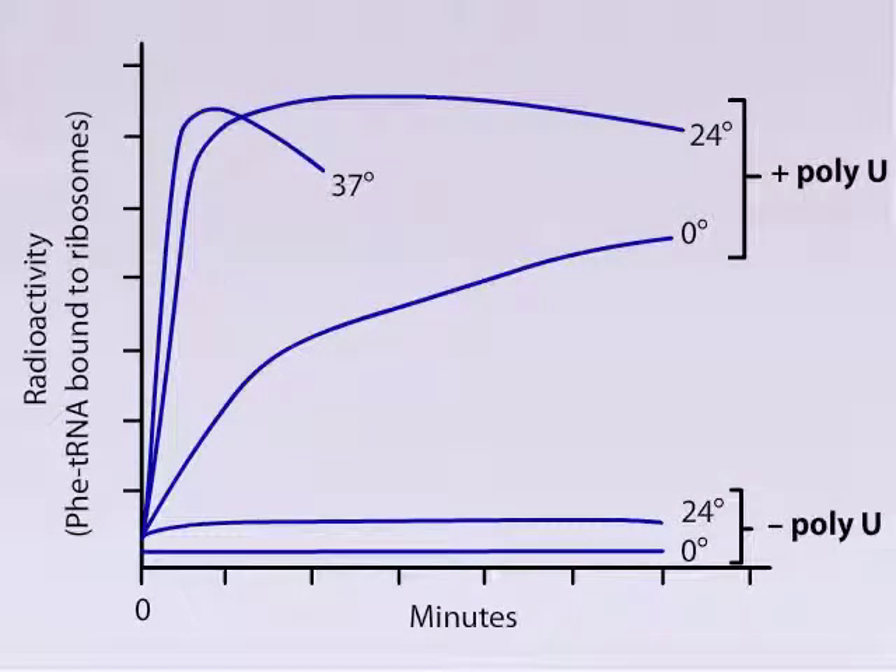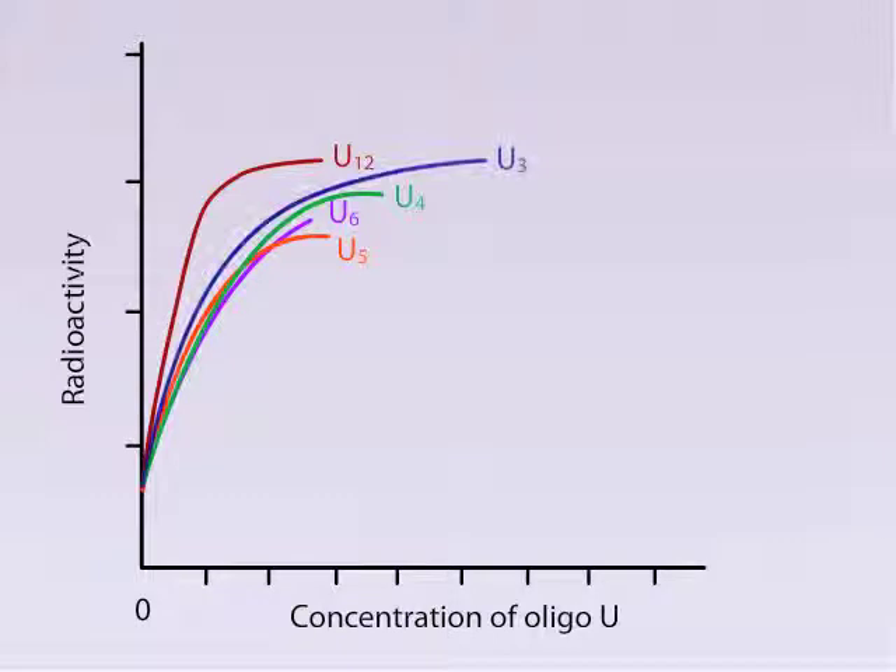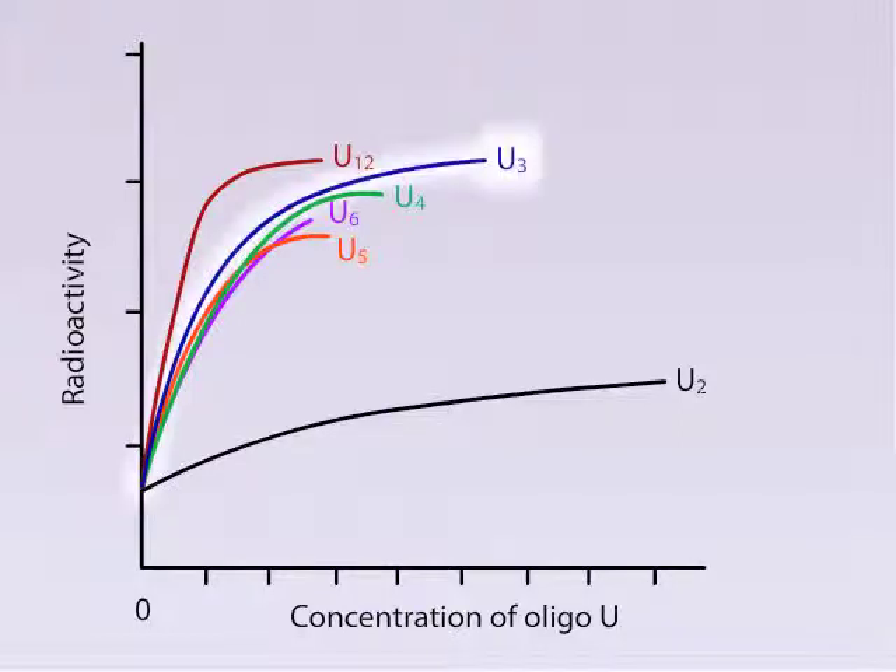Nuremberg and colleagues reported their results in graph form. At a variety of temperatures, poly-U produced a positive reaction; in the absence of poly-U, there was virtually no reaction regardless of temperature. The investigators used RNA molecules with 12 uracil-containing nucleotides and found reactivity, and also found reactivity with 6, 5, 4, and 3 nucleotides. However, 2 nucleotides produced almost no reactivity. One can surmise that the minimal number of nucleotides that produces reactivity is also the number of nucleotides in a codon — that is, 3 nucleotides make up a codon.